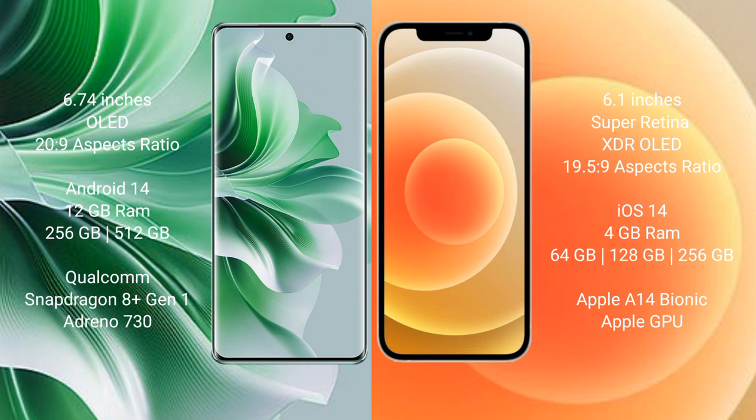iPhone 12 comes with 4 GB RAM and 64 GB, 128 GB, or 256 GB internal storage, Apple A14 Bionic processor and Apple GPU.